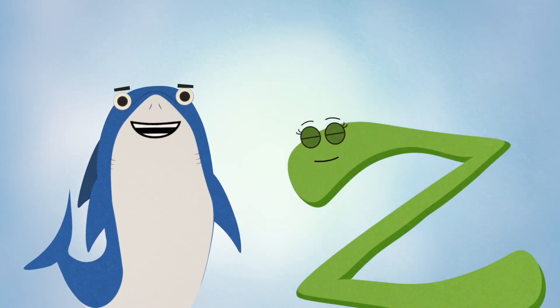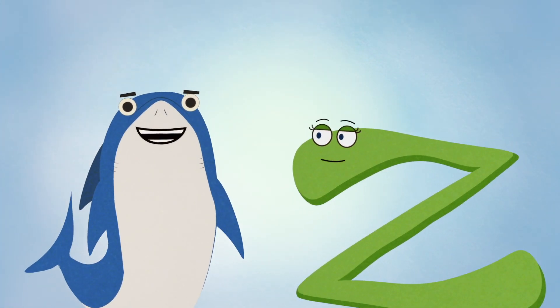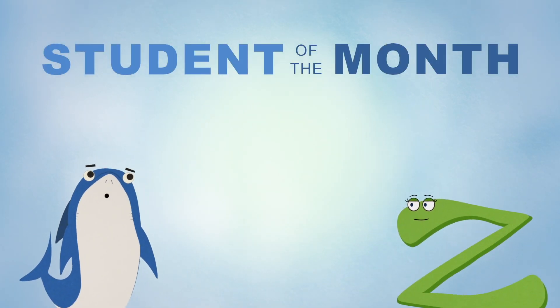It's Sharky and Zoomy and we're here to highlight another awesome Young Freedom Scientific user as the newest Student of the Month.